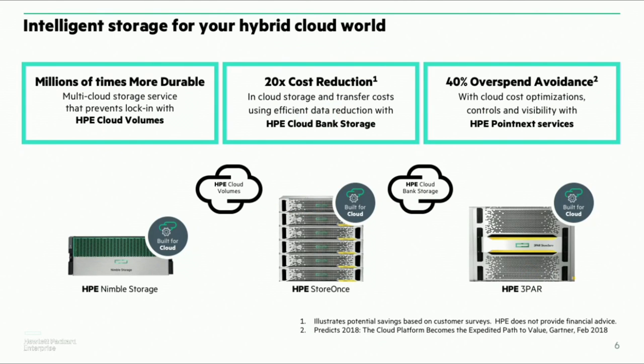This is not just a vision — this is reality. With HPE Cloud Volumes, which is our block cloud storage service, we're delivering enterprise-class capabilities that are millions of times more durable and reliable than existing cloud storage. We also have HPE Cloud Bank Storage, focused around backup, DR, and archiving, helping customers leverage low-cost cloud storage like S3 and Azure Blobs while further reducing cost by a factor of 20 by leveraging our core deduplication capabilities built into our enterprise arrays.